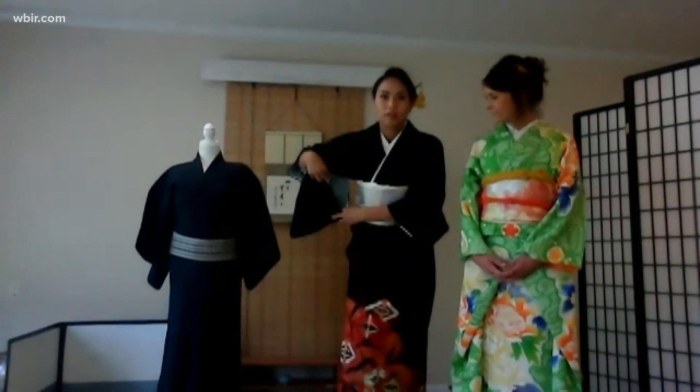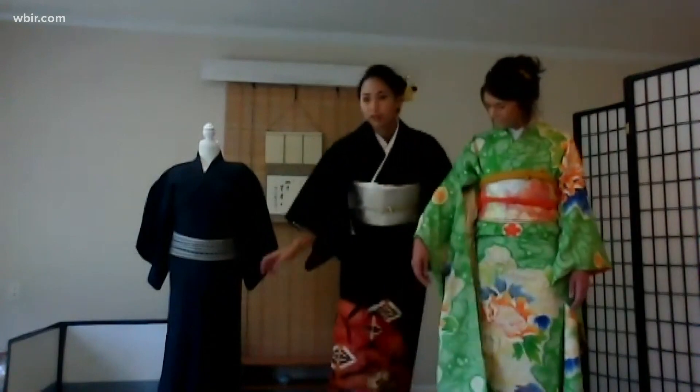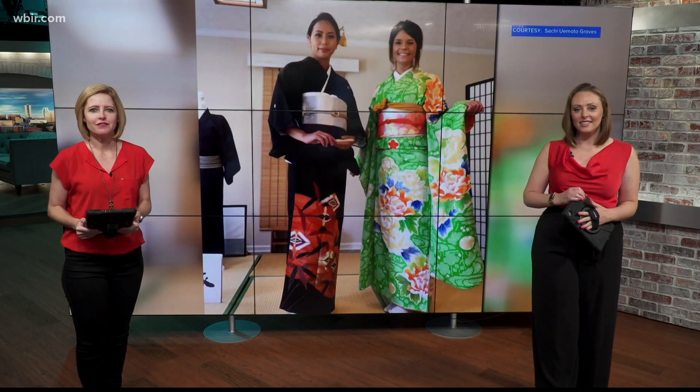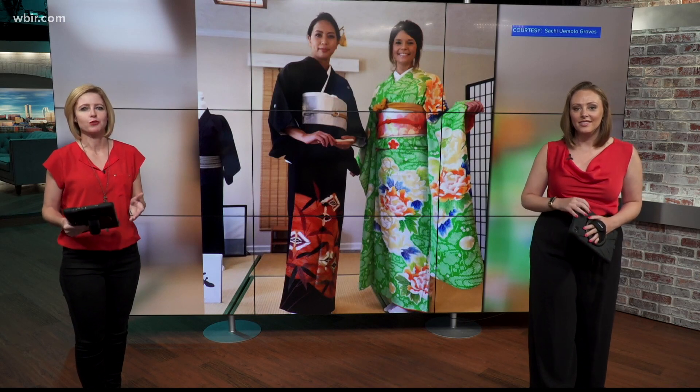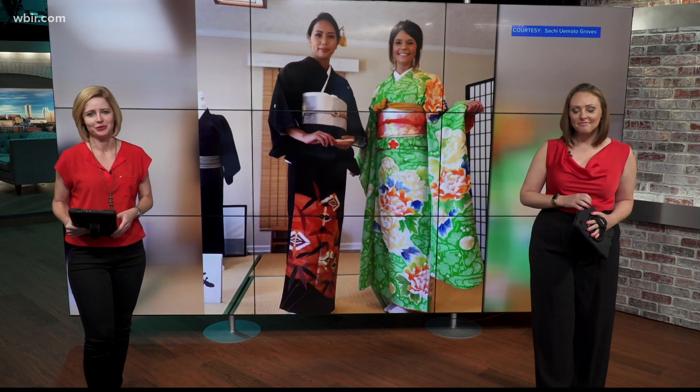Women's kimonos often have slits in the sleeves meant for breastfeeding, unlike men's kimonos. There aren't many steadfast rules to wearing a kimono, but Uemoto Groves says one thing to always keep in mind is how the collar of your kimono looks.